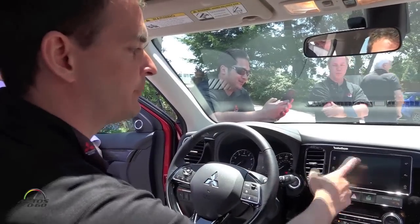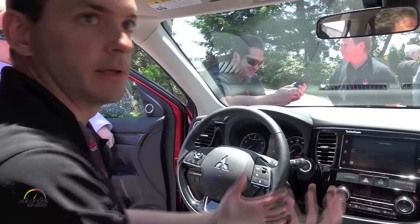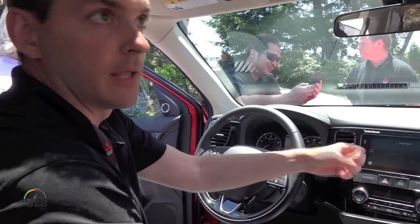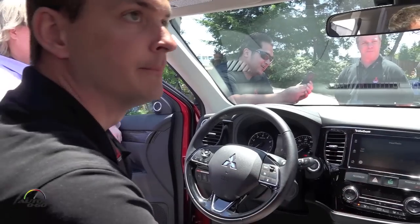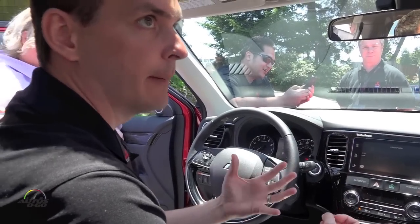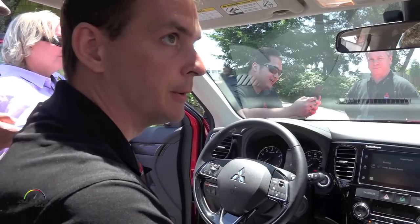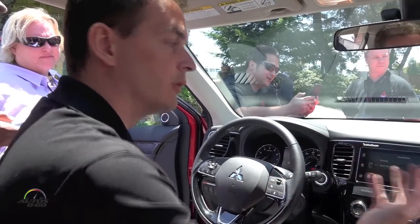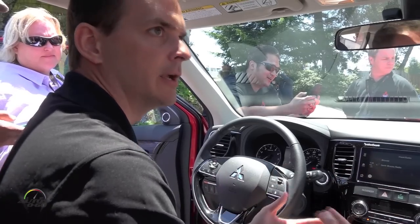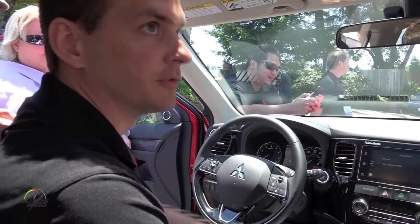iHeartRadio, Spotify — those kinds of apps will come through automatically here so you can play music directly on the head unit. If you have the app on your phone it will automatically come through on the head unit. Not all apps — only certain apps are compatible with CarPlay or Android Auto, and that's controlled by Apple or Google. But audio and listening apps especially will be usable on here.